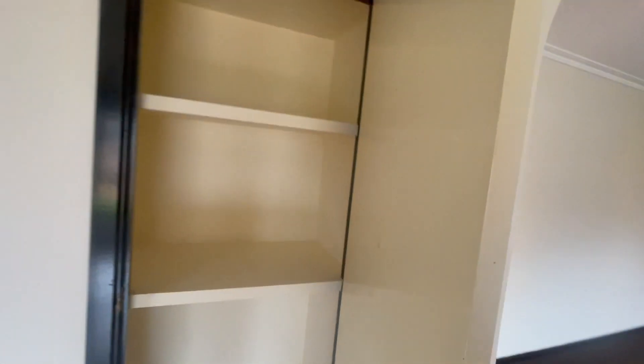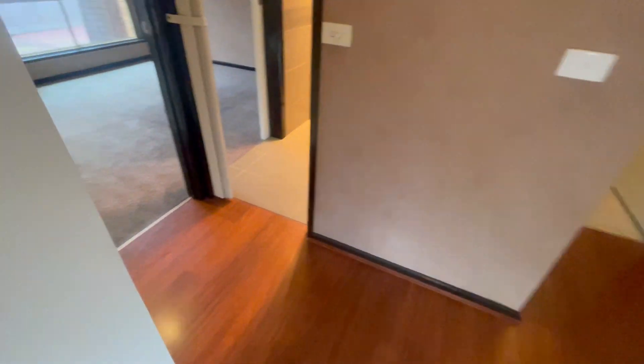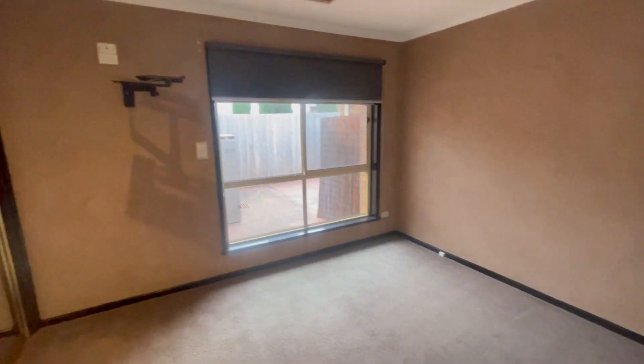Storage cupboard and linen closet. First bedroom with built-in robes, with an ensuite and main bathroom.